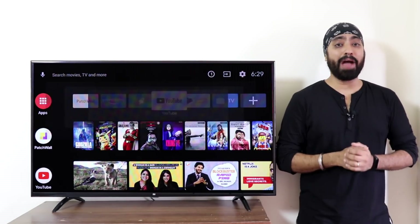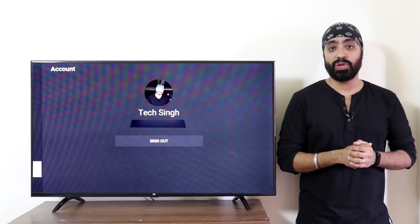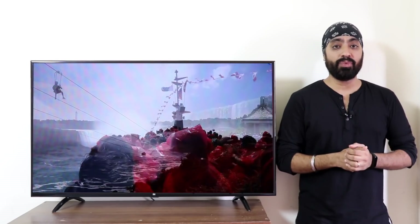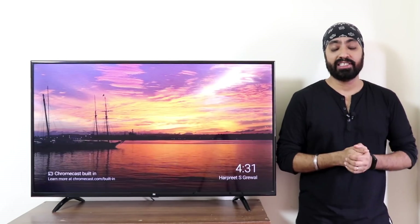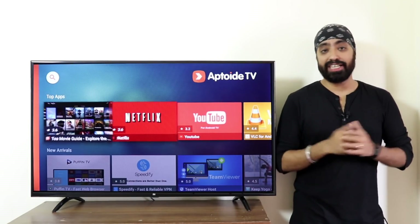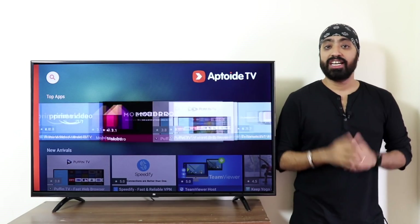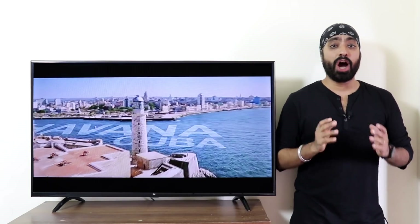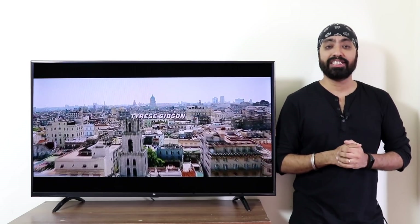The official YouTube app is a blessing — finally you can sign in to your Google account. Videos play perfectly fine, though it didn't play 4K videos, Full HD at max. I'm not complaining. Sideloaded apps like Aptoide TV and Netflix — no problem, smooth installation. The Netflix app works fine too, tested it a couple of times. If you want to know how to sideload apps, I'll leave the links in the description.